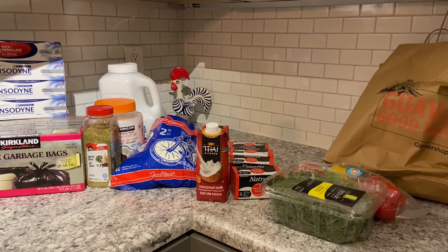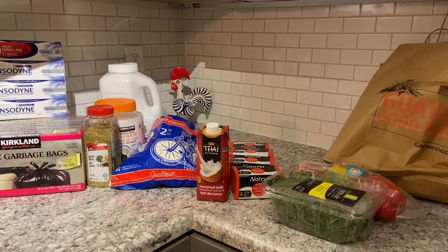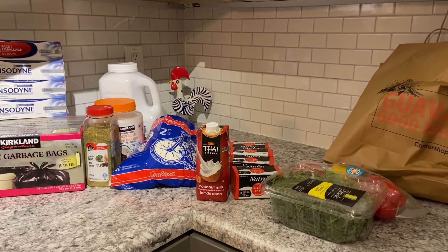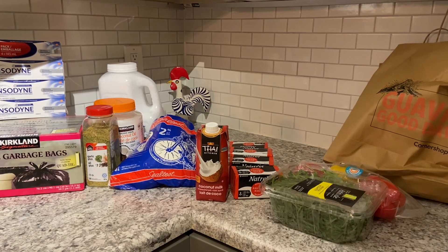I hope you enjoyed my haul! Let me know what you think about the prices I paid for these items, and what you pay where you live. Do you use the Kirkland garbage bags? What do you think about them? I think they're fantastic. Thank you for watching and have a wonderful evening.